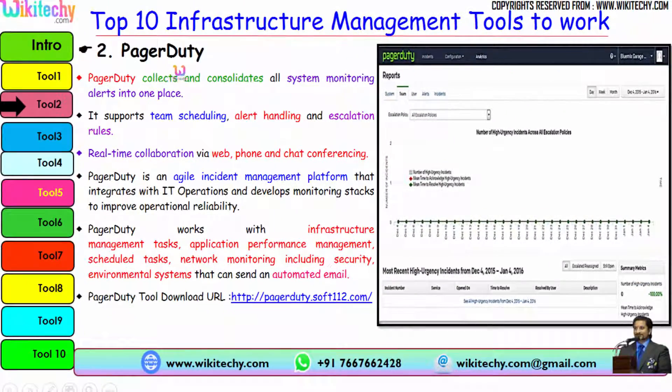The second tool is PagerDuty. PagerDuty collects and consolidates all system monitoring alerts into one place. It supports team scheduling, alert handling, escalation rules, and real-time collaboration via web, phone, and chat conferencing. PagerDuty is an agile incident management platform that integrates with IT operations and monitoring stacks to improve operation reliability. It works with infrastructure management tasks, application performance management, scheduled tasks, network monitoring including security, and environmental systems that can send automated emails. Here is the URL to download PagerDuty.